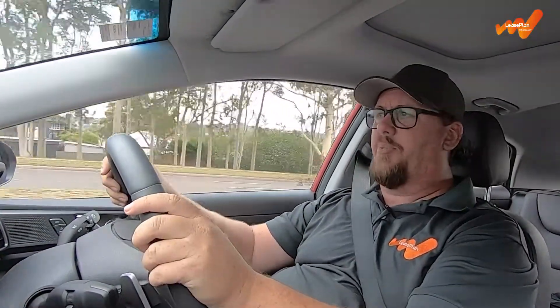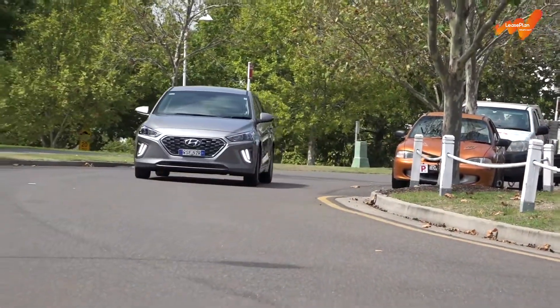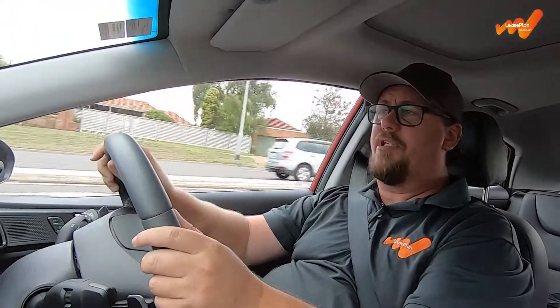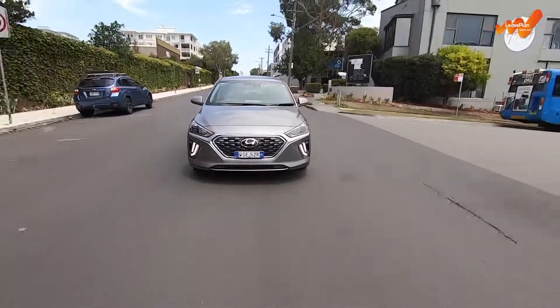The hybrid we're in first is pretty simple — just get in and go, and the computer does all the work for you, allowing the electric motor to essentially only assist under initial acceleration, while the battery recharges under braking or deceleration. Basically, you don't have to think about anything, and the end result is pretty impressive fuel consumption figures of 3.4 litres per 100 kilometres.